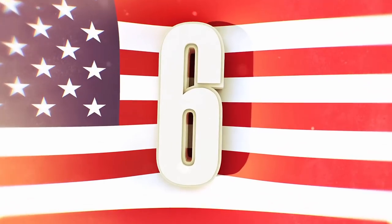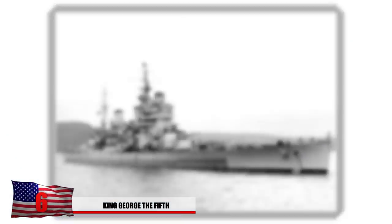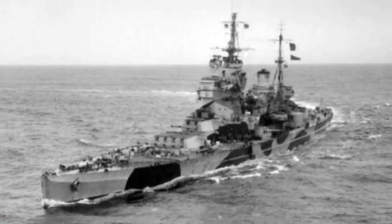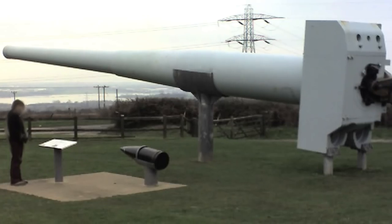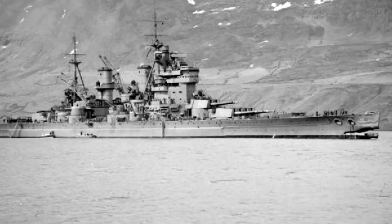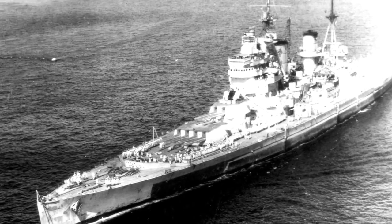Number 6: the King George V class. The ships comprising the King George V class include the HMS King George, the Prince of Wales, Duke of York, Anson, and the Howe. These were built just a few years before 1939. They featured ten 14-inch Mark 7 guns and sixteen QF 5.25-inch Mk1 DP guns. The King George V class also made an appearance at the Battle of the Denmark Strait, and two of the ships were sent to locate the German Bismarck, which had destroyed the HMS Hood — they were still lucky to make it out alive.